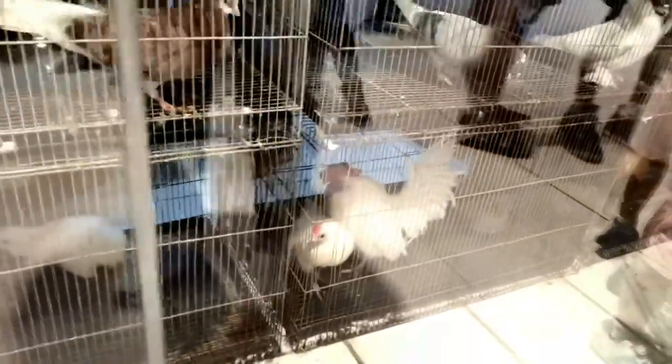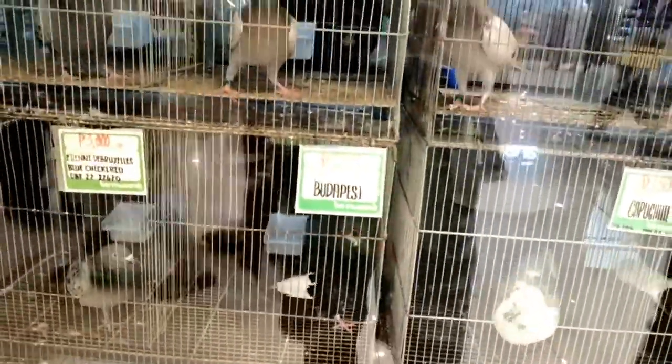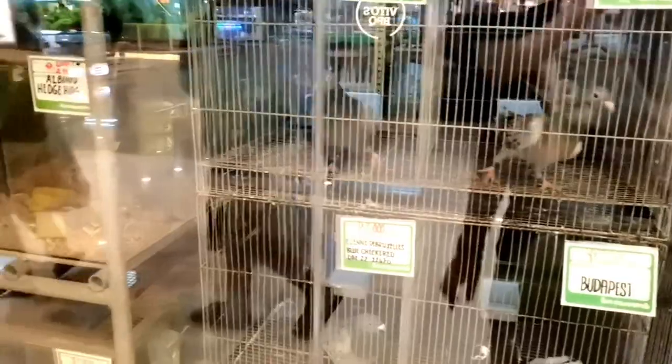Bio Research Pet Shop doesn't stop at dogs and pigeons — they also have a variety of other animals including rabbits, guinea pigs, and more.